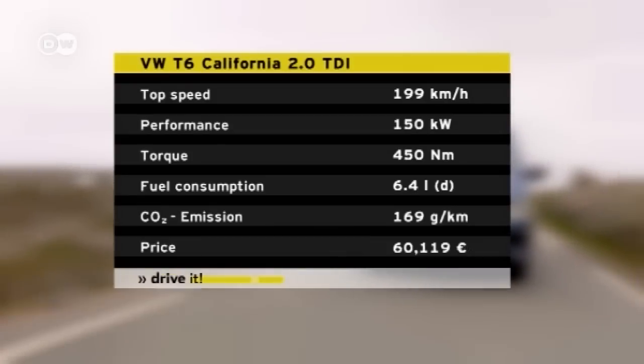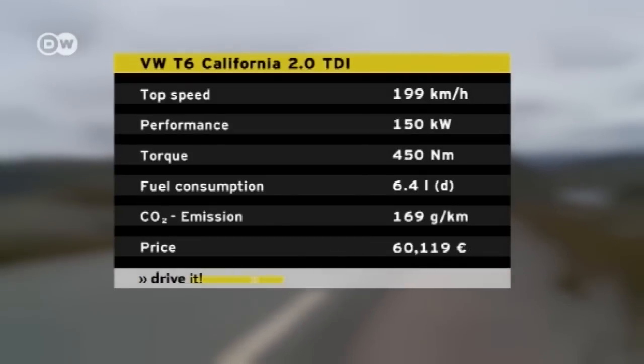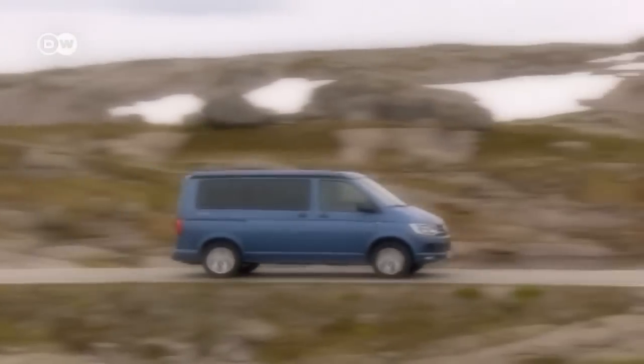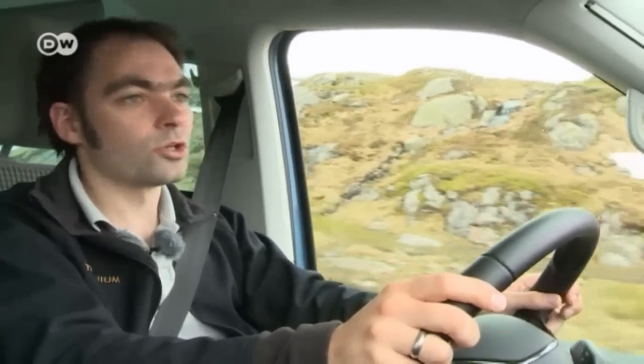The van is powered by a two-liter, 150-kilowatt TDI unit, combined with a seven-speed dual-clutch gearbox. Fuel consumption is rated at 6.4 liters of diesel per 100 kilometers. For Matas, seating comfort is a big factor when choosing a camper van, and it's decent enough in the California, except it's a little drafty around the back of the knees.